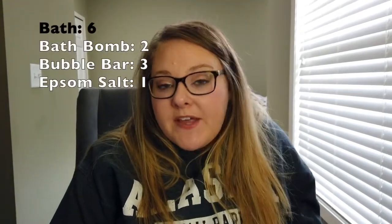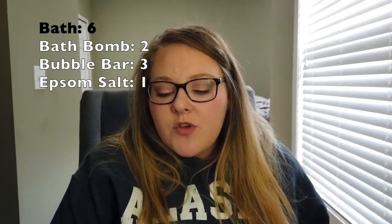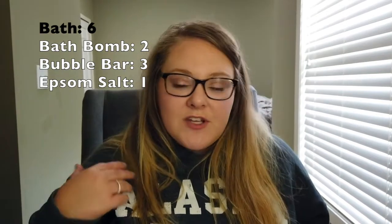The last category is bath-related products — I have six total: two bath bombs, three bubble bars, and one bag of Epsom salt. The bath bombs and bubble bars are single-use products for me since they're smaller sizes, not the giant Lush ones. They just sit in my closet until I'm ready to use one. I'll count the Epsom salt as open and in use, and the bubble bars and bath bombs as backup — so one in use and five backup.